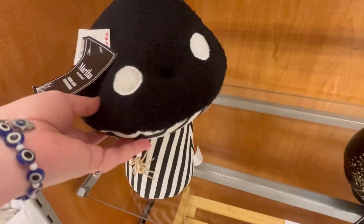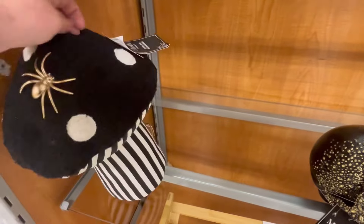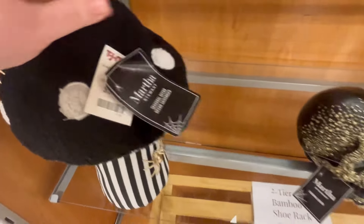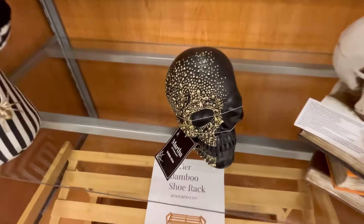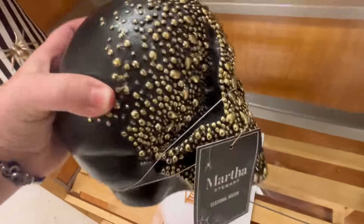Hey guys, it's Ashley the Sweet Southern Saver, and I'm here to bring you some of the best deals around. Today we've hit up three stores — actually I think four or five, I can't remember — and we are Halloween hunting, looking for some good stuff. In the video you will see TJ Maxx, Marshall's, and Joann's.